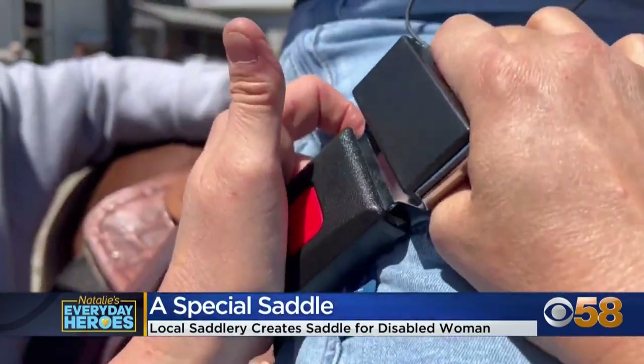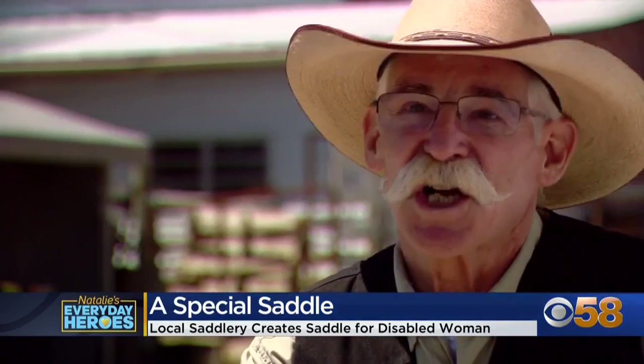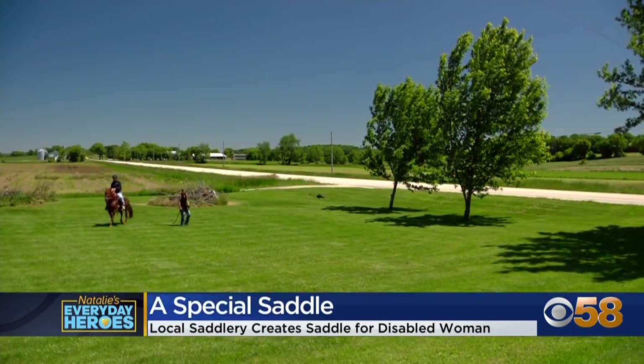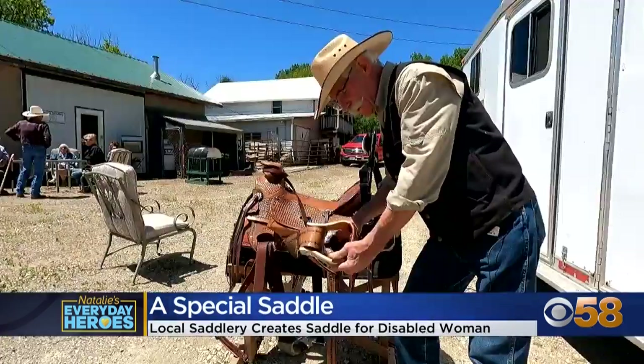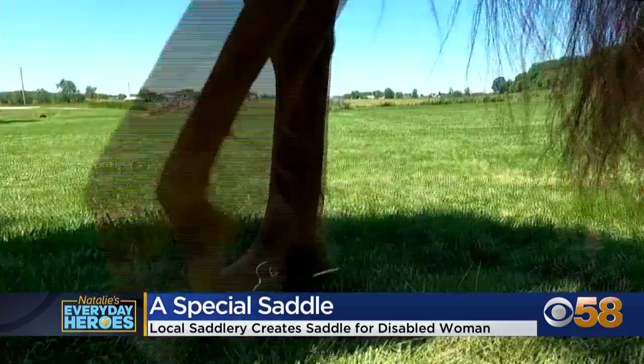'It doesn't feel like I'm in a wheelchair out there, and that is the whole point.' This is called a '40 Wade,' meaning a 1940 Clifford Wade design. The new saddle has a backrest, special seatbelts for security, and magnets in the stirrups to keep her feet in place. 'It brings a lot of my confidence back and more independence, which I really like.'